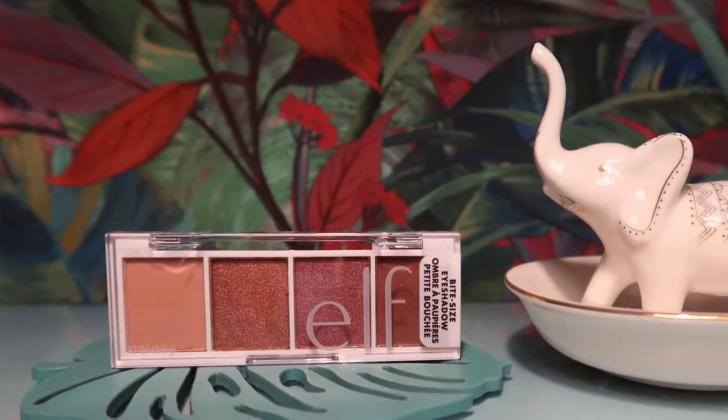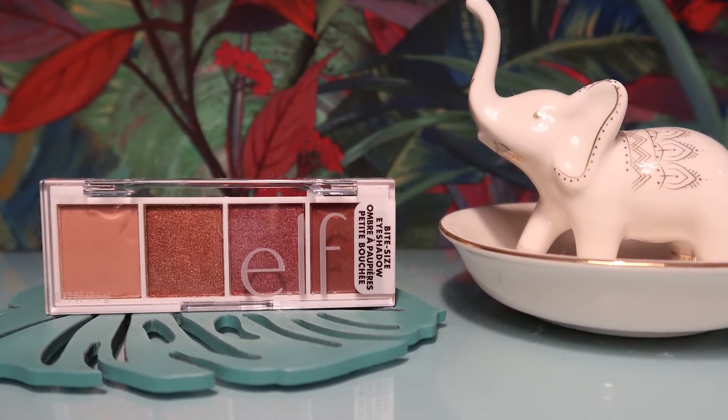Our first product this month is from ELF — I do remember this being the sneak peek. It's a bite-size eyeshadow quad in soft pink and berry red colors. The write-up says: 'A little compact that'll give a big impact. This on-the-go eyeshadow quad features a combo of matte and shimmer shades that perfectly take you from day to night.' It's worth £4. I knew this wasn't going to be pricey.